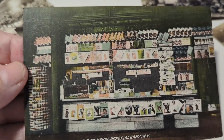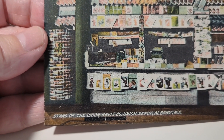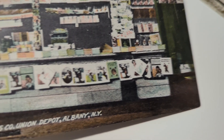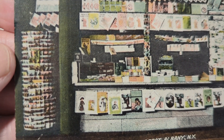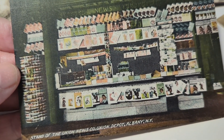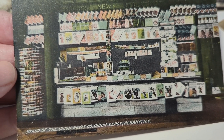Here's an old news stand — this is the stand of the Union News Company, Union Depot, Albany, New York. Look at all those postcards; you've got photographs, magazines, all different stuff back in the day. But I love that postcard display on the left-hand side — like a circular rack that you spin around, and those are all postcards for sale. That card is not dated but it looks like maybe around the 1910s to 1920s — again, a postcard showing postcards.